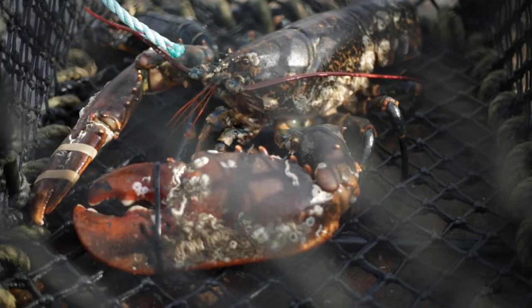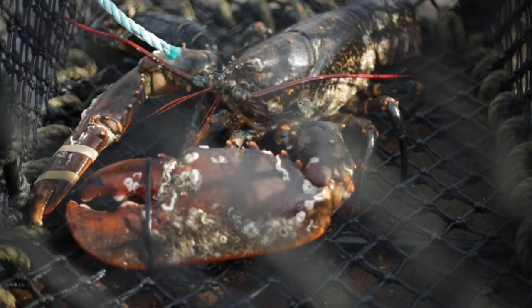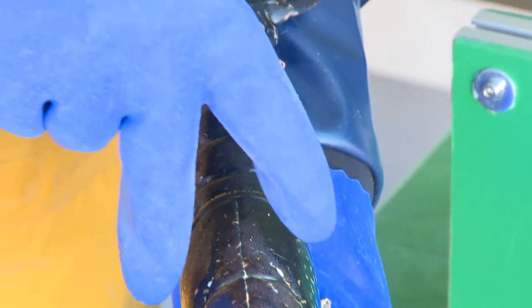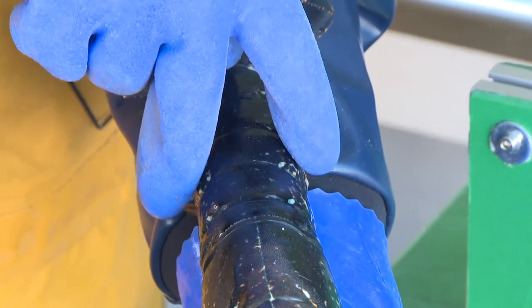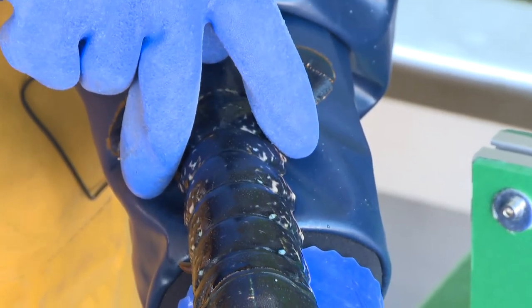With lobsters, the shape of the tail sections is very different between males and females — it's a lot broader on the females to allow them to carry eggs. So again, the scanner is picking up those differences.